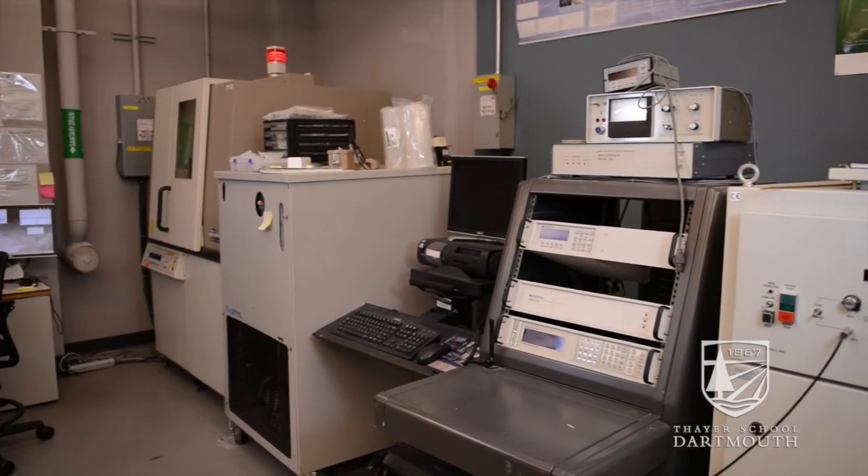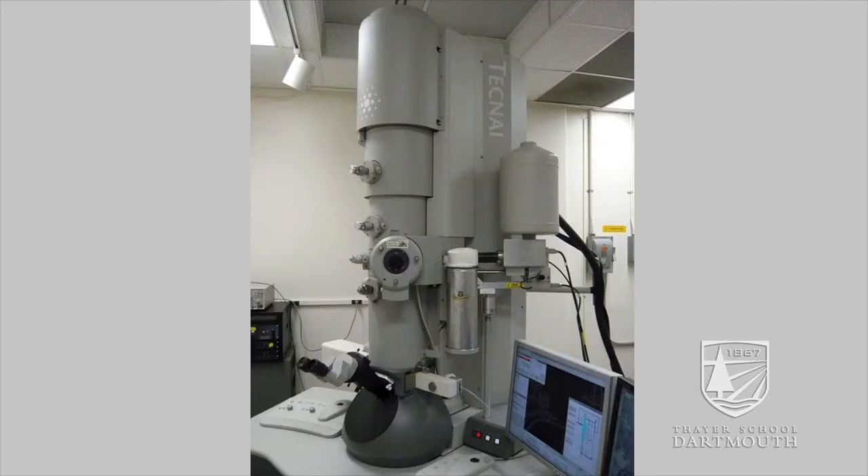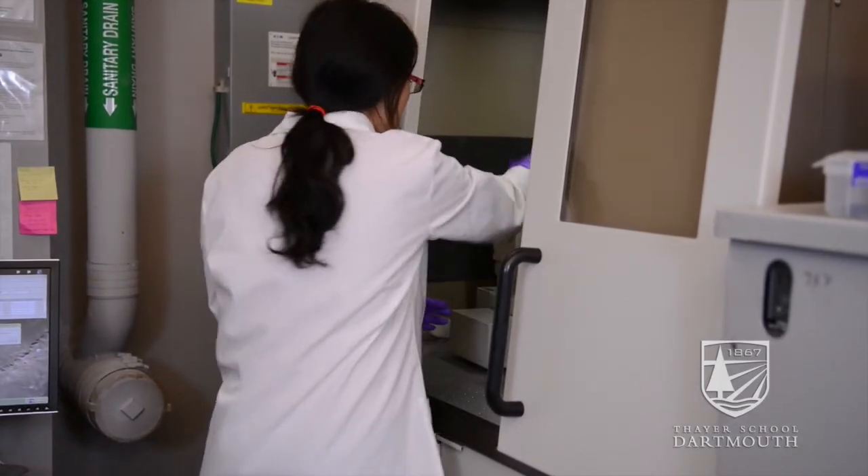They'd learn a variety of techniques to look at materials. In particular, they'd learn how to use a transmission electron microscope, how to do X-ray diffraction, and a variety of different advanced techniques.